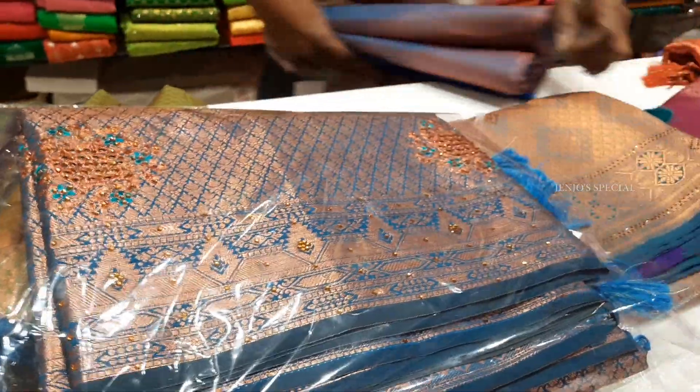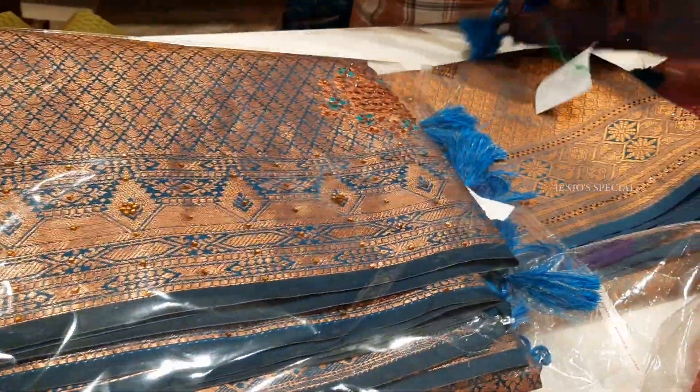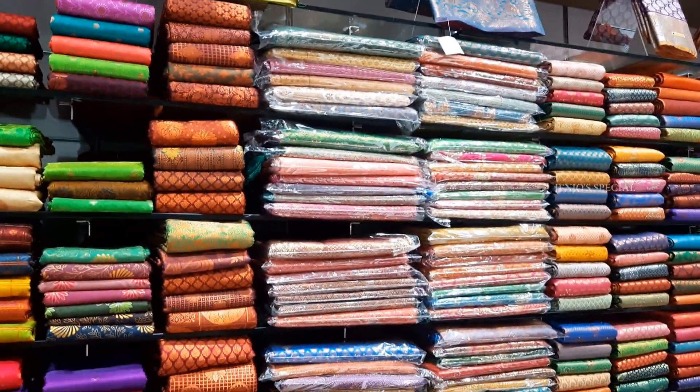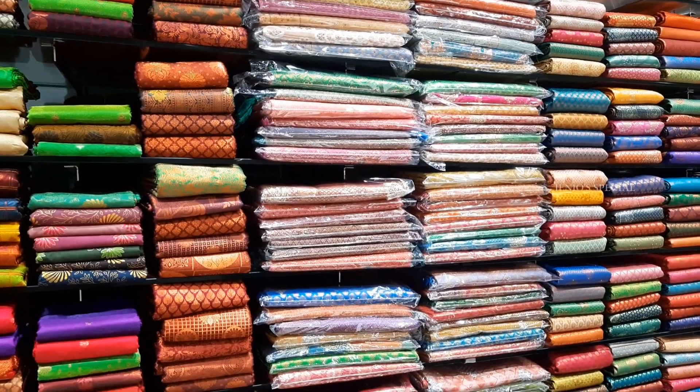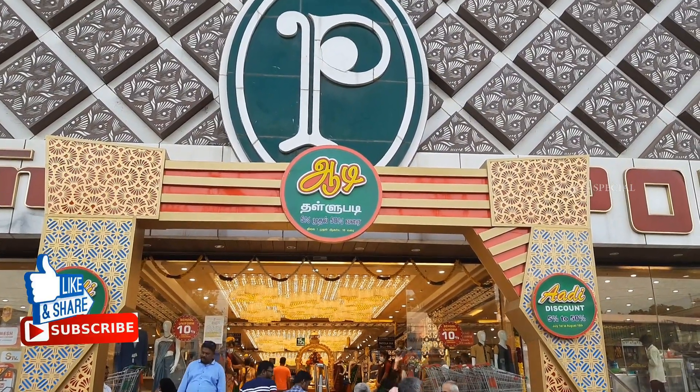You will be able to see the border design and color combination options. You will be able to see more in the upcoming videos. If you like this video, please like, share, and subscribe.